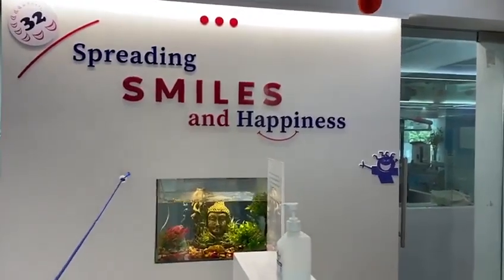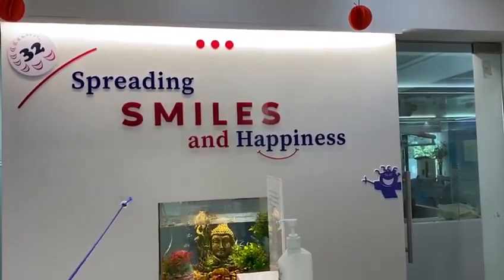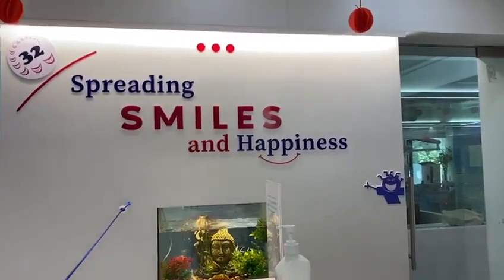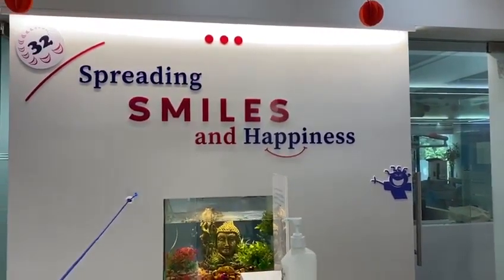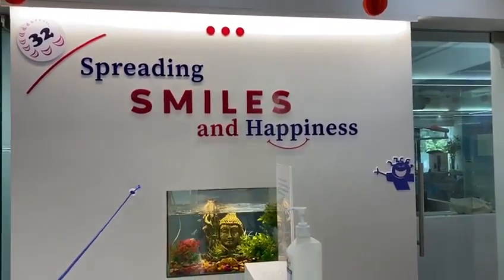Happy morning everybody! We at 32smiles are taking utmost care and steps to treat patients requiring emergency dental treatment. We have been following all the measures given by ADA, IDA and the government.